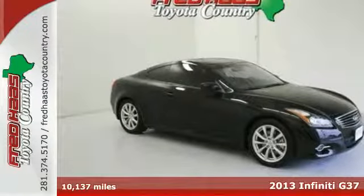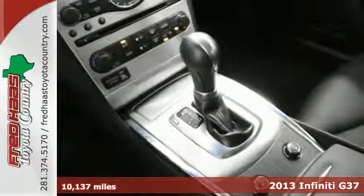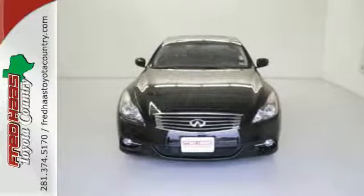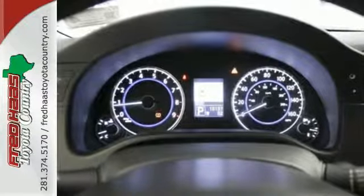Here's a 2013 Infiniti G37 Coupe. It has handsome, timeless styling and delivers a dynamic ride with poise. It can handle your family's needs while giving you that thrilling drive you need when you're all by yourself.